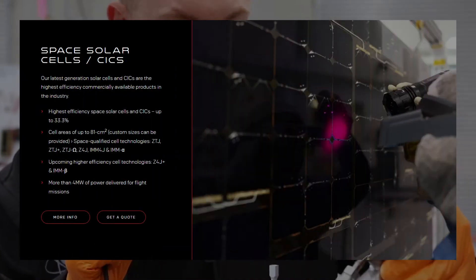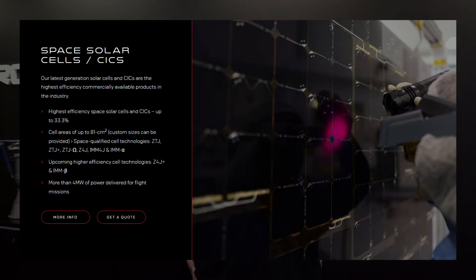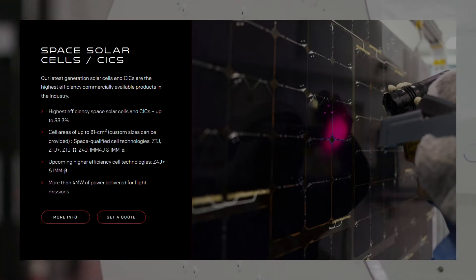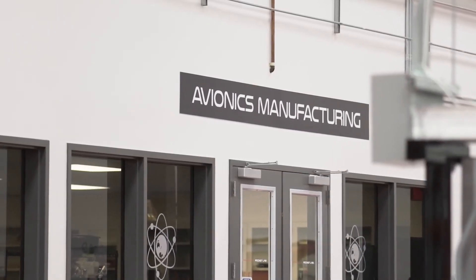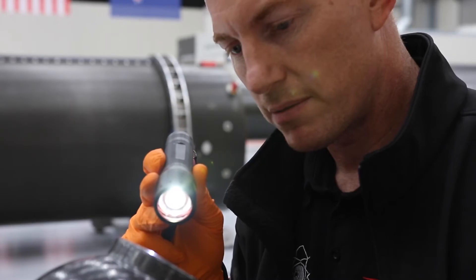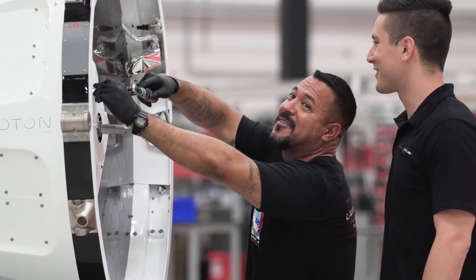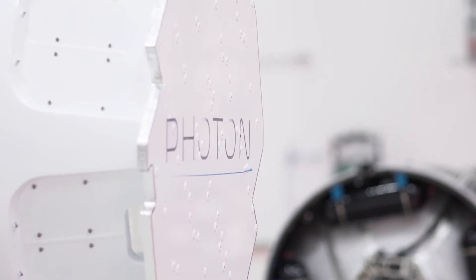Their most recent acquisition, Solero, acquired by Rocket Lab in January this year, builds solar panels using their own solar cells, which are the highest efficiency space solar cells in the industry. All of these space systems products give Rocket Lab one of the most vertically integrated businesses in the spaceflight industry, with many of the components needed to put a satellite in orbit all provided by Rocket Lab.